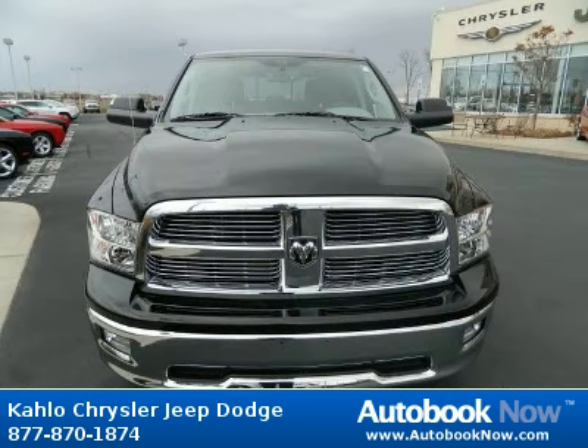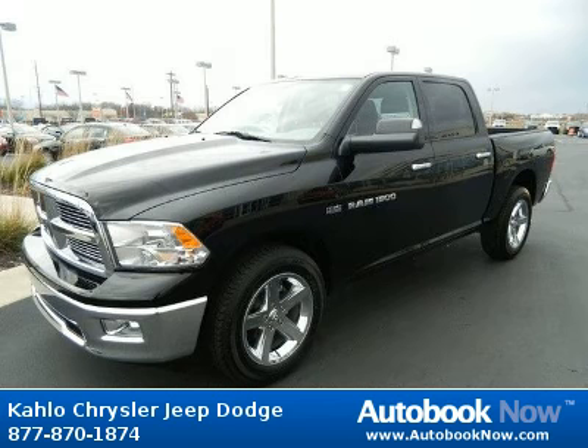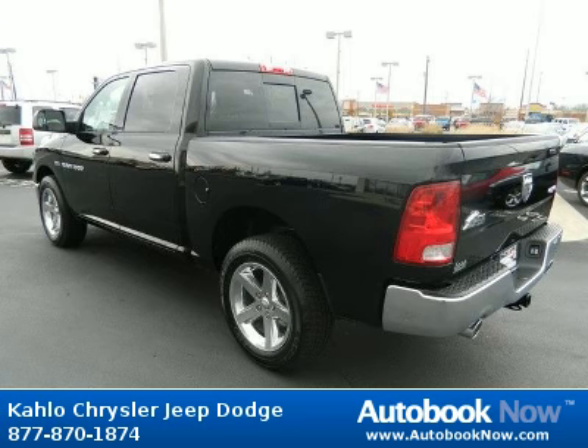This 2012 Dodge Ram 1500 is available at Kahlo Chrysler Jeep Dodge in Noblesville, Indiana. This Ram 1500 has a beautiful black color. It has 5 miles on it.